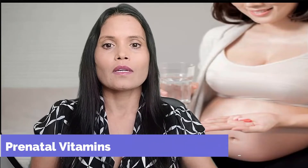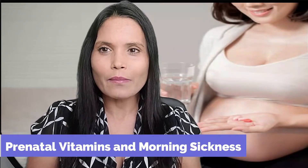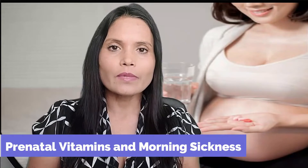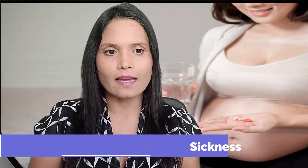Prenatal vitamins and morning sickness: extra folic acid and iron are very important for a healthy baby and can be found in most prenatal vitamins. But some prenatal vitamins can make nausea worse, mostly because of the iron. If this happens to you, pair your prenatal vitamins with a light snack before you go to bed. Talk to your doctor about the best prenatal formula for you.